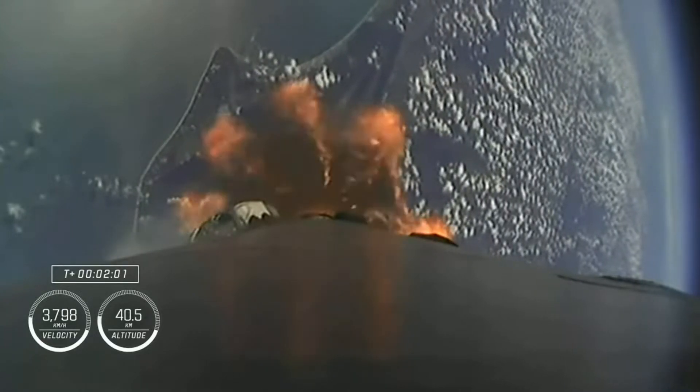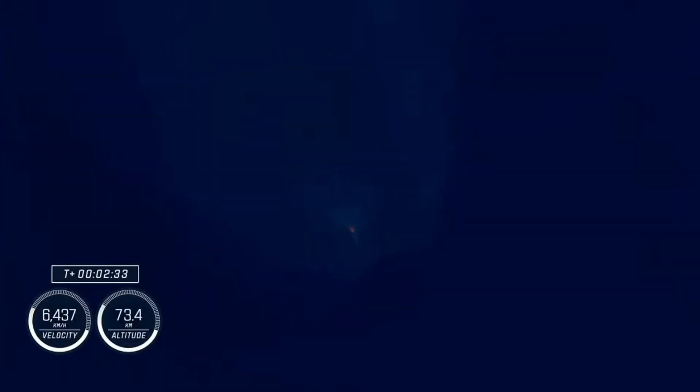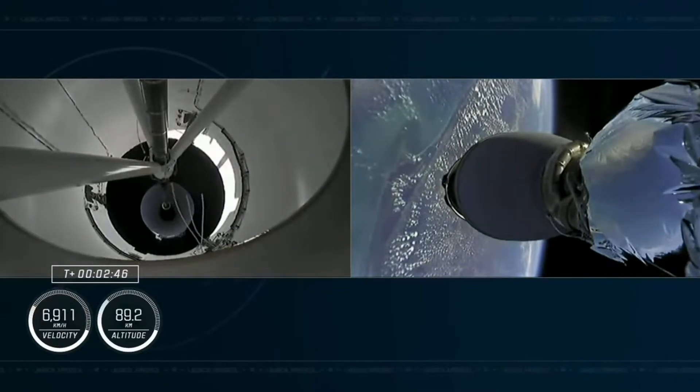Then we'll see the single Merlin vacuum engine on the second stage ignite and continue to carry the Crew-5 astronauts to orbit. Just like we did on first stage, that MVAC chill is intended to help pre-chill the hardware prior to the full flow of that densified liquid oxygen. Stage 1 throttle down. Those nine Merlin engines are beginning to throttle down in preparation for MECO, or main engine cutoff. Standing by for MECO. Stage 2 alpha. Stage separation confirmed. Copy 2 alpha.